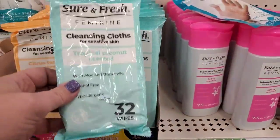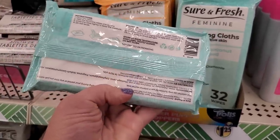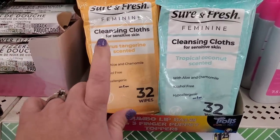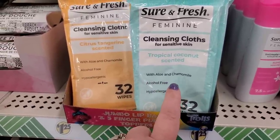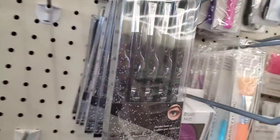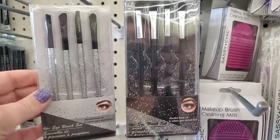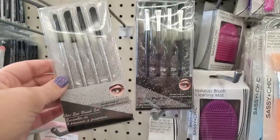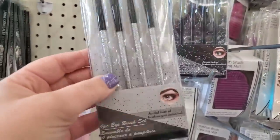Interestingly, more and more products popping into Dollar Tree are made in Mexico — that appears to be a new trend. There are also new Sure and Fresh Feminine Cleansing Cloths for Sensitive Skin — Citrus and Tangerine Scented and Tropical Coconut Scented, 32 cloths each, with aloe and chamomile, alcohol-free, and hypoallergenic. They are fully restocked. And the four-piece eye makeup brush set from last year looks to be the same — they do have the angled brush — now back in full new stock. Nice stocking stuffers.